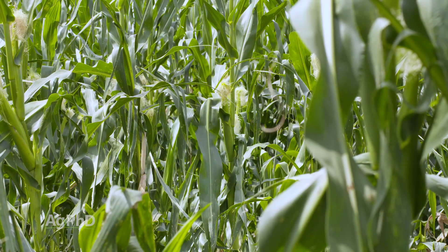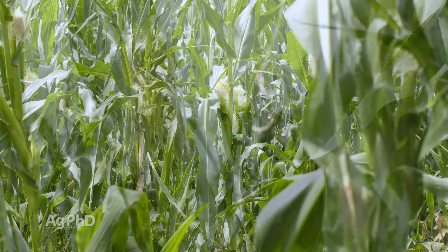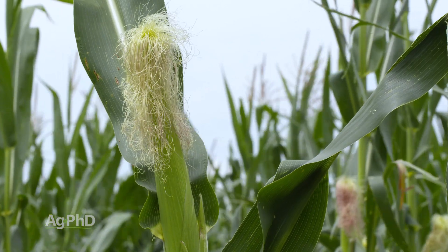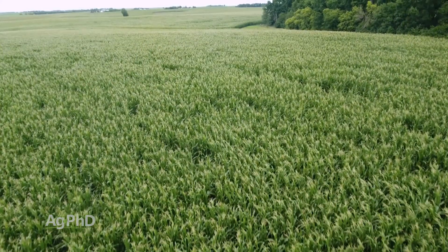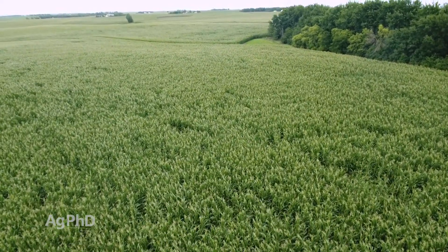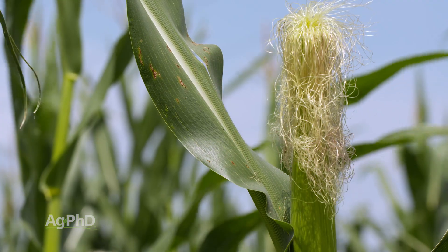Not every plant in the field green snapped. We only need maybe 5% of the plants out in that field that are still left with tassels — and we might not even need that if there are enough corn fields right around the field. This field we're standing in right now had a little bit of green snap, a small percentage, so there are still a lot of tassels out. There are also other fields around it that had already tasseled. All this pollen is blowing through the air all the time, so I'm not worried about pollination at all.